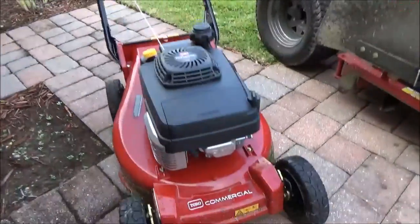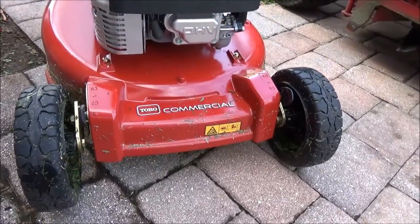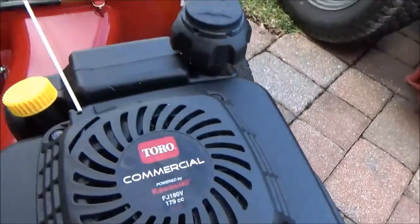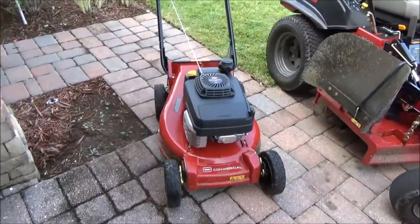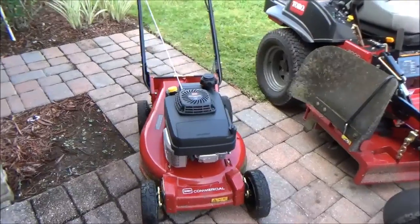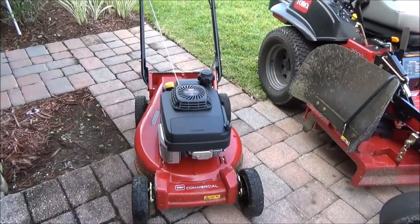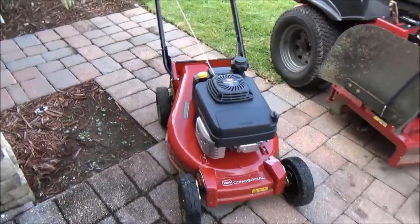Starting here, we got the Toro 21-inch commercial heavy duty. This thing is strictly built for mulching or bagging — no side discharge. Definitely a hell of a motor. Just took it out this morning and cut a couple of yards in the back. Wet St. Augustine grass about 6-7 inches tall, cut it without bogging down at all. About to clean it off.